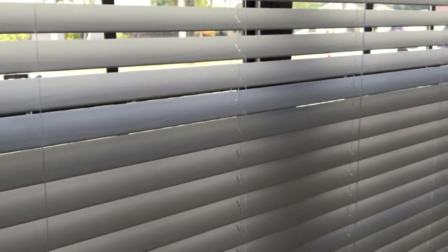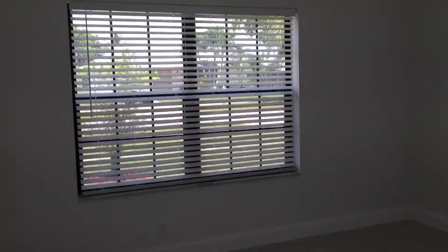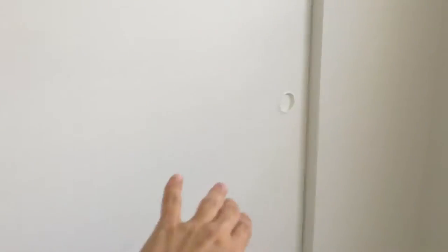Then we have a bedroom — great kids' bedroom, lots of lights and a closet. It's pretty big for a kid, I think.